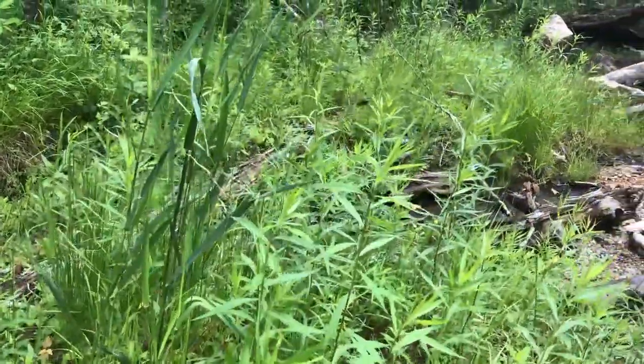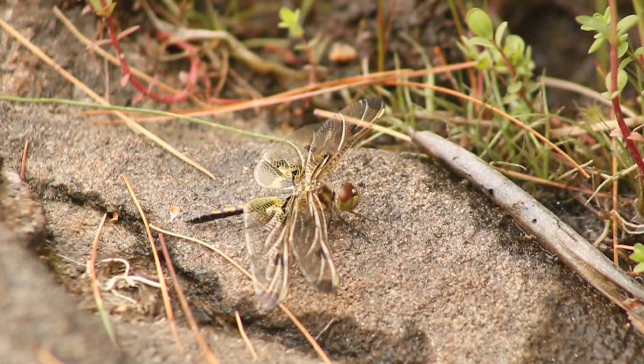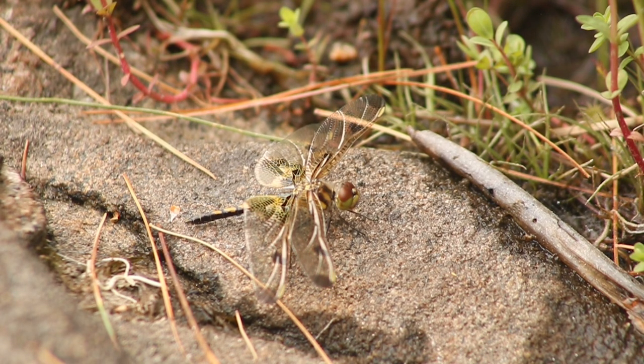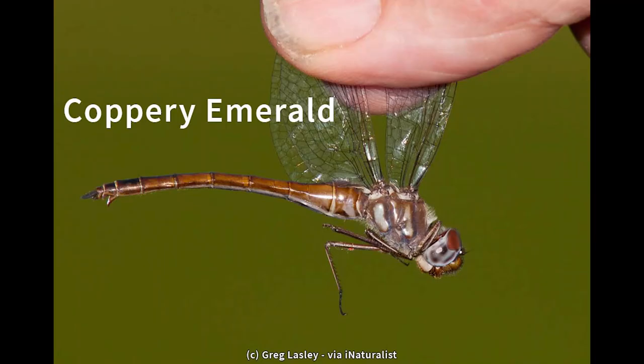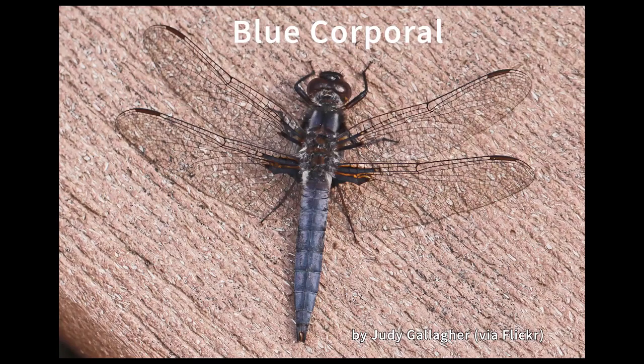They are easy to identify based on their long, thin bodies and showy, transparent wings. Their variety of colors and wing patterns can be striking against the green summer foliage, and they have colorful names such as the coppery emerald, the cherry-faced meadowhawk, and the blue corporal.